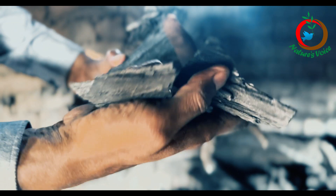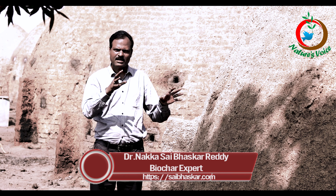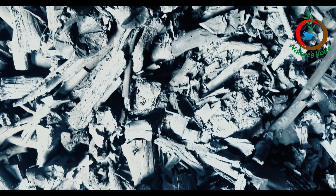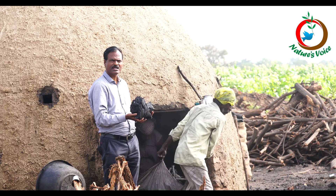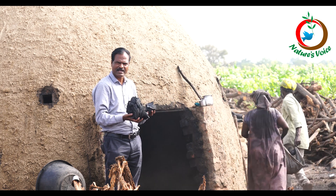After pyrolysis, it needs to cool down. Here they're not using any water or soil — they let it cool down naturally. If there are some embers, they sprinkle just a little water. Then they extract everything conveniently by going inside.